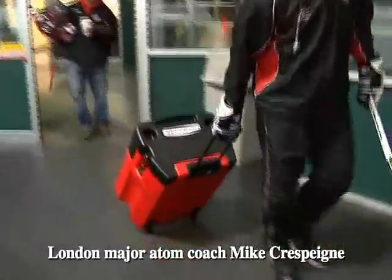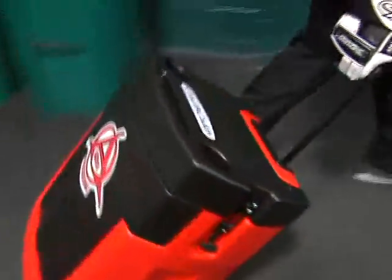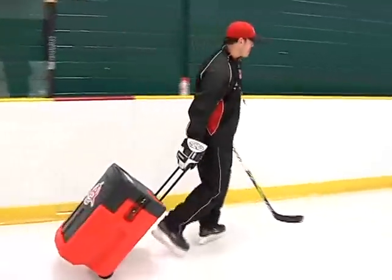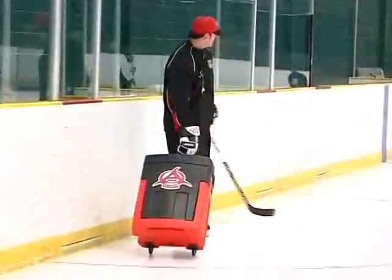The coach's caddy comes in basic red and black, or selected colors. And it's got lots of space for team and sponsors' logos.